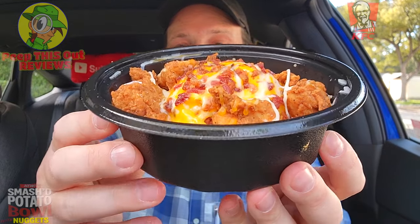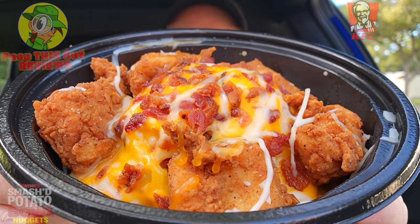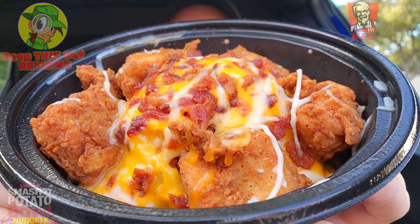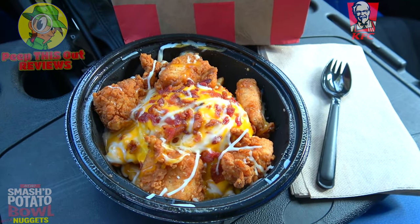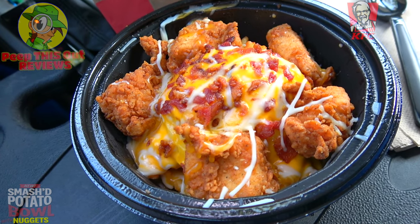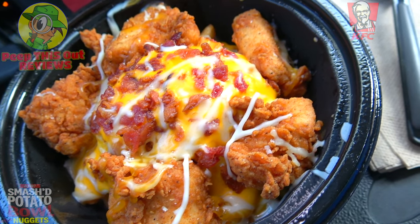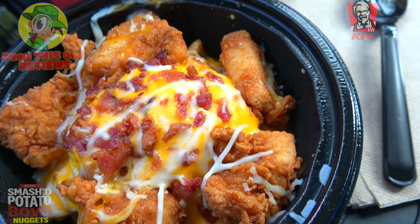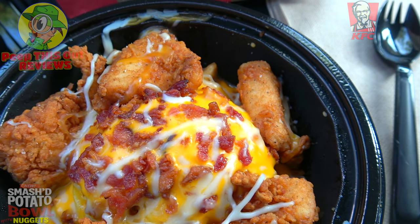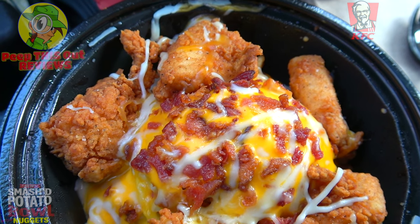This smells pretty heavenly right now — comfort food for sure, a lot of tasty goodness on the inside of this bowl. Let me break this down for you fully before we get into it. The all-new Smashed Potato Bowl over here at KFC is looking to deliver. What we've got is a bed of their secret recipe fries featuring the 11 herbs and spices from the Colonel, topped with mashed potatoes, a cheddar cheese sauce, bacon bits, and a triple cheese blend.